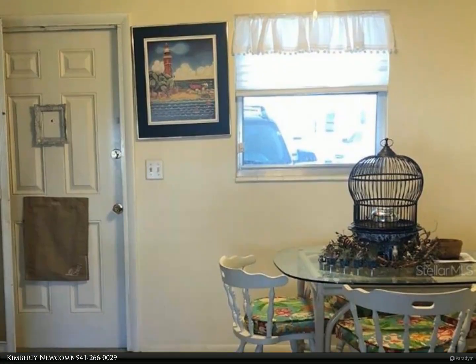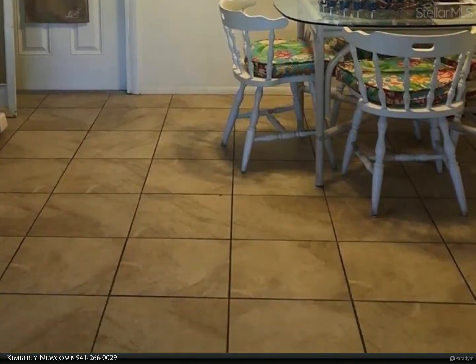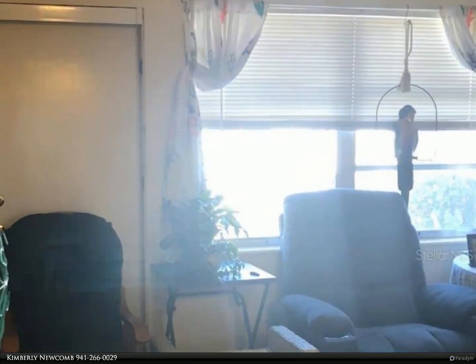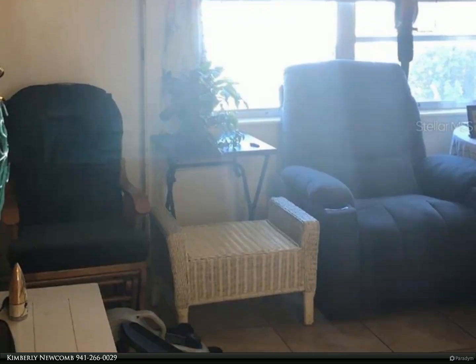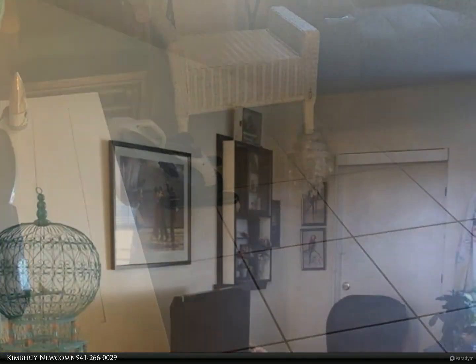Enjoy the easily accessible new walk-in shower for the owner's convenience. There is a stackable washer and dryer. In addition, easy push/pull blinds have been installed for all the windows.